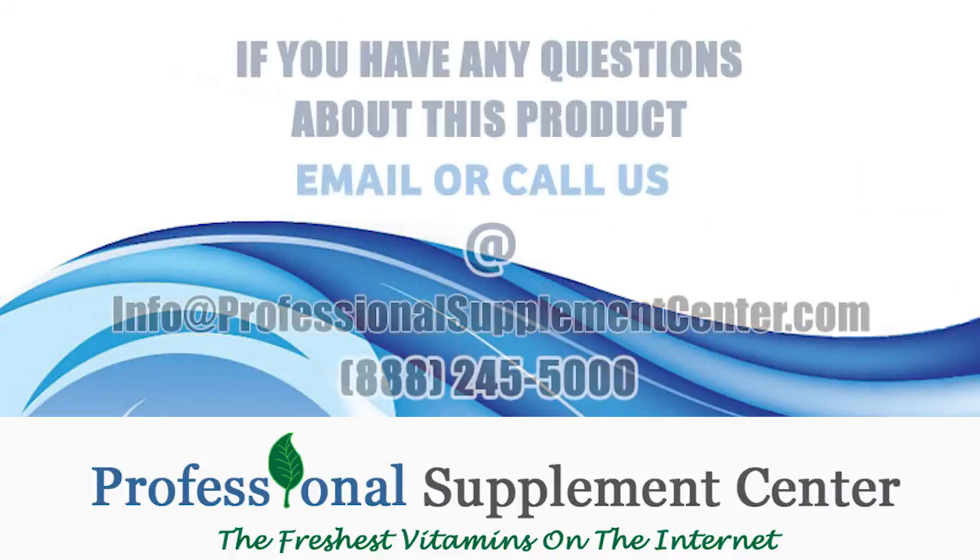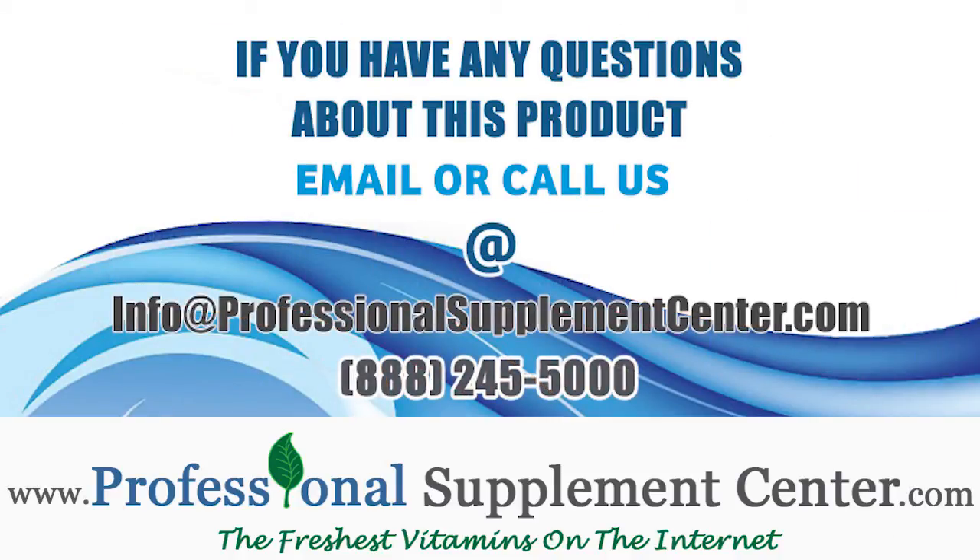Thank you. If you have any questions about Integrative Therapeutics Cortisol Manager, please call or email Professional Supplement Center.